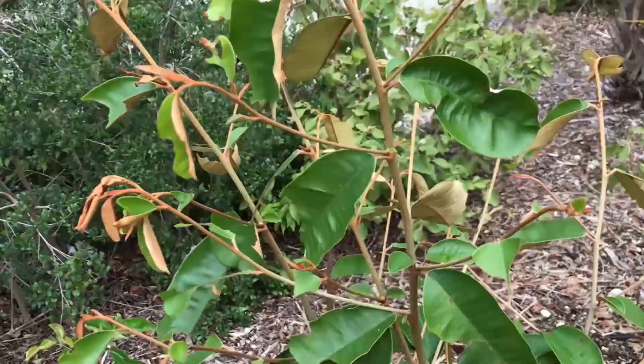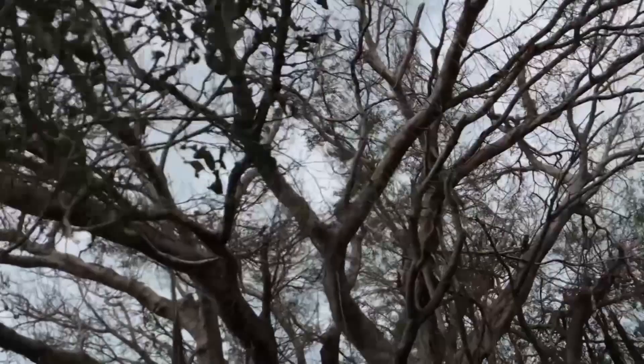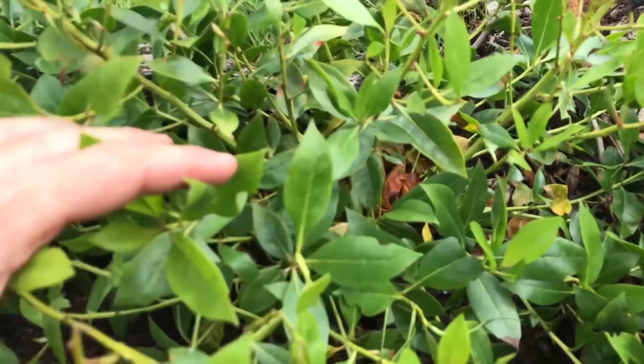They feed on a wide variety of plants. A lot of the euphorbs down here in South Florida can have Ello Sphinx larvae on them. You can find them on ficus. If you have papaya trees, you'll find them on papaya trees. They love poinsettias — both the native poinsettias, the little tiny weed that grows in weedy fields in South Florida, as well as the big red poinsettias you can buy around Christmas time. We've found them on buttonwoods and a number of other plants down here in South Florida.